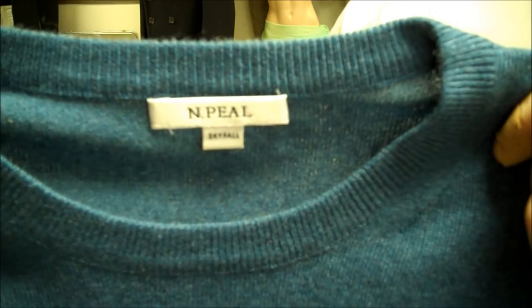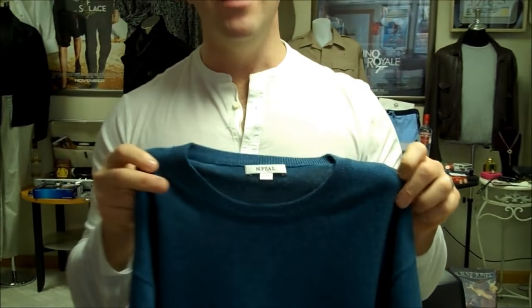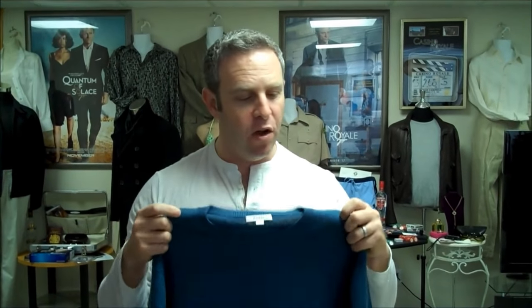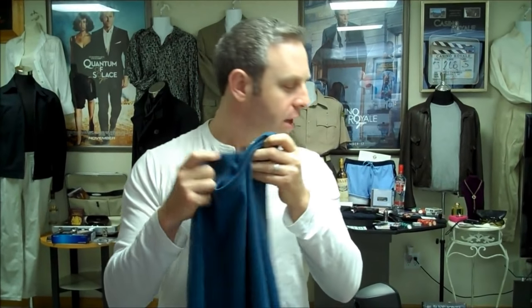It basically says Skyfall. A nice little touch that N-Peel did — they put a little surprise for all the fans out there. And I love when producers of products do little surprises like this, especially for N-Peel, because in reality they didn't know they were going to be in the movie. In fact, they were wondering why on earth a production company would order 25 of these. If you see the end of the movie, you know they went through a lot of these — they cut them at the sleeve, used them in the water, out of the water. So putting even this tiny label with Skyfall is a really, really nice touch.